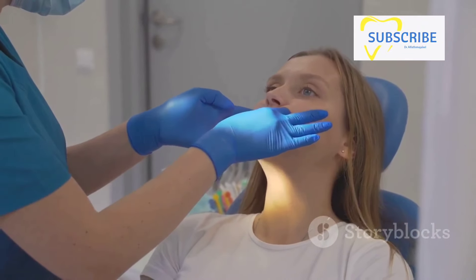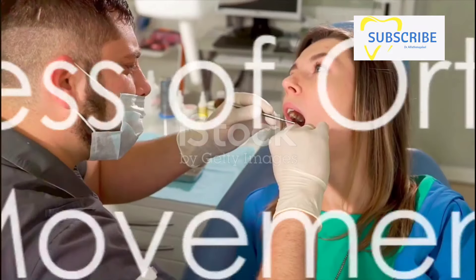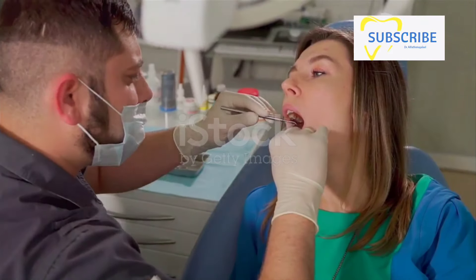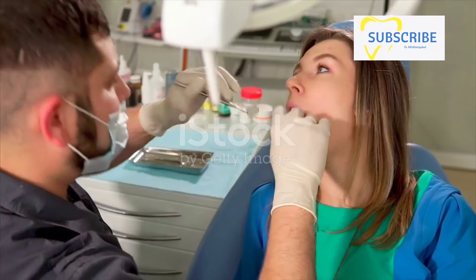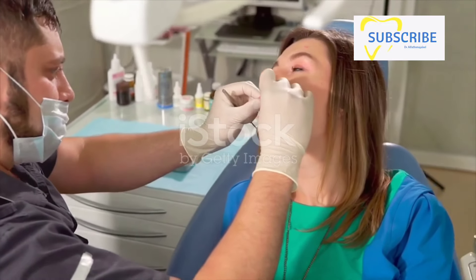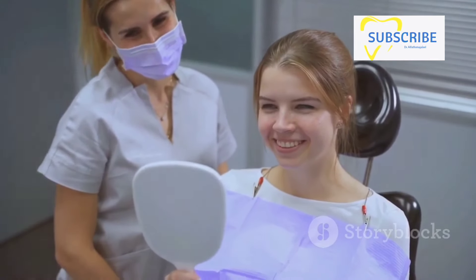So that's why your teeth can move — but how exactly does this process take place? It all starts with a comprehensive examination. This initial step involves a thorough assessment of your teeth, jaws, and facial structure to gauge the extent of misalignment. It's like mapping out the terrain before embarking on a journey.